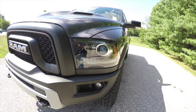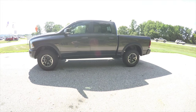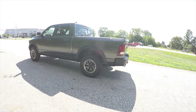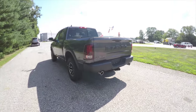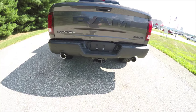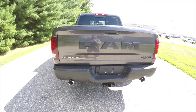Of course you have the premium headlight assembly with projector beam headlamps and LED turn indicators. This vehicle also has the black clear coat lower cladding, blacked out LED tail lamps, high polish chrome tip dual exhaust, and the trailer tow group.